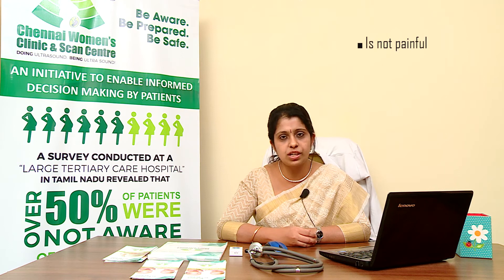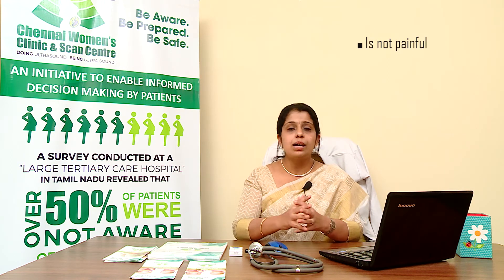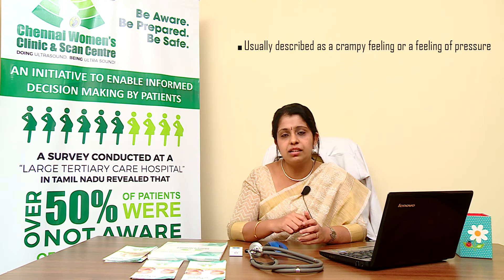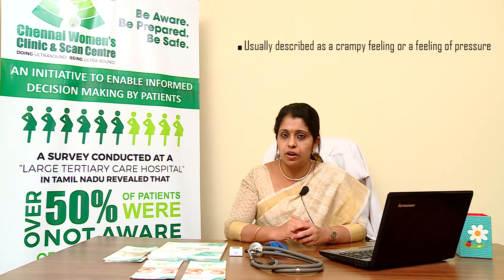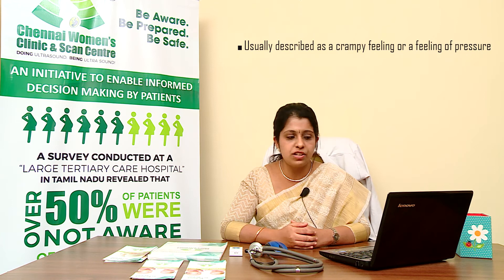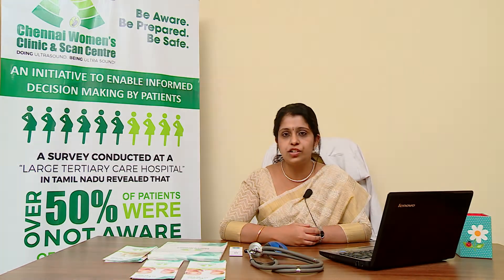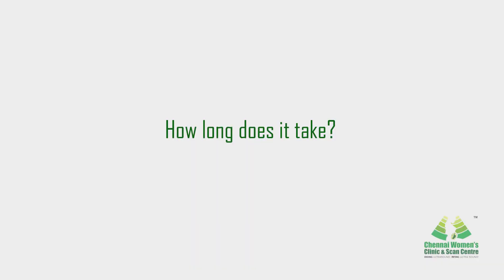Is amniocentesis painful? The procedure isn't usually painful, but the patient may feel some uncomfortable sensations. Some women describe pain or a crampy feeling in the abdomen, or a feeling of pressure when the needle is inserted. When the needle is withdrawn, the patient may also feel some pinching, squeezing, or pressure sensation. This procedure usually does not involve anesthesia.